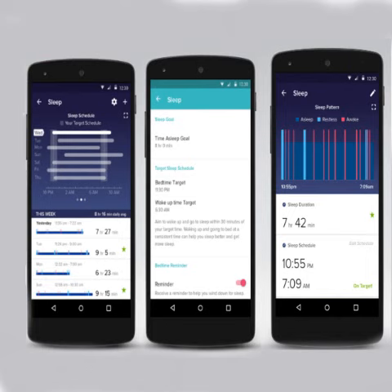It will work with all Fitbit devices that track sleep, including Fitbit Surge, Fitbit Blaze, Fitbit Charge HR, Fitbit Alta, Fitbit Charge, Fitbit Flex, and Fitbit One.